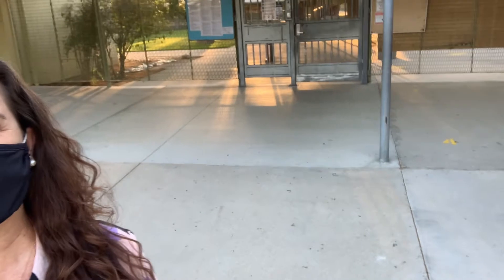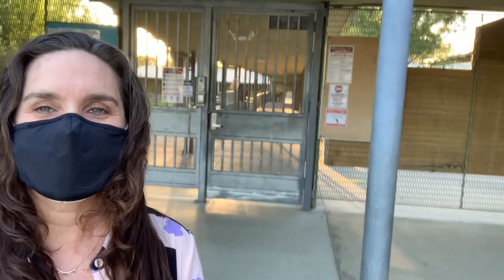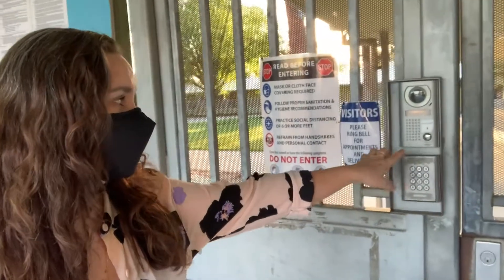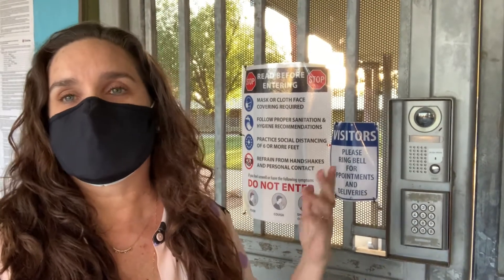You'll see on the ground that we have some numbers, and those are placed there so that as parents come up to the front of the school they will be hitting the buzzer and talking to our office staff about coming onto campus. Then they'll go and stand on one of those numbers, hit this button here, and they'll be allowed to come into campus to go to the office when the office is ready — to either sign something or to log on to the computer to check a student out early.